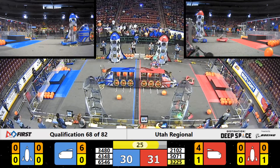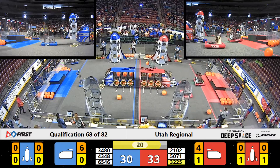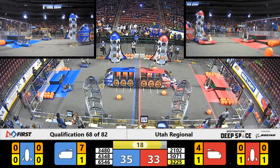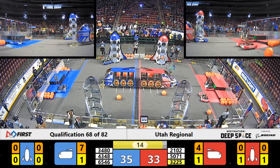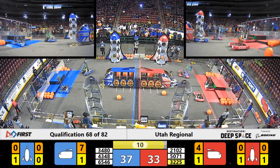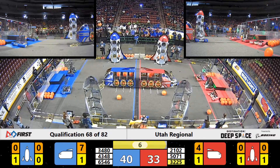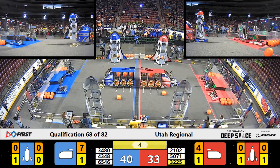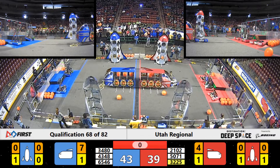Less than 30 seconds left in this match. Teams hurriedly try to do final things for a few more points. Bonneville Bots seem to be stuck in their location. Less than 10 seconds left — teams hurry to make their climb. It appears that all three of the red alliance robots have successfully made it to Hab 2.